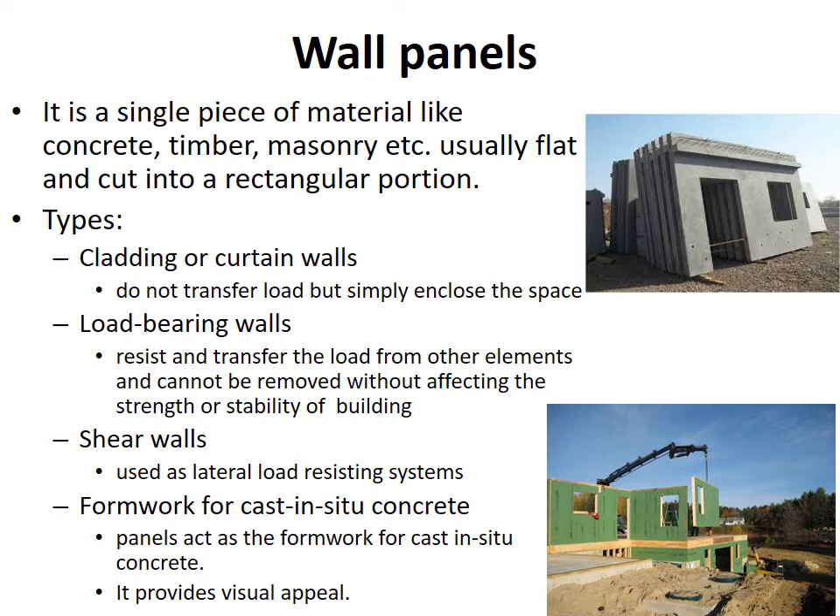Wall panels. It is a single piece of material like concrete, timber, masonry, etc., usually flat and cut into rectangular portions. The different types are: cladding or curtain walls, which do not transfer load but simply enclose the space; load bearing walls, which resist and transfer the load from other elements and cannot be removed without affecting the strength or stability of the building; shear walls, which are used as lateral load-resisting systems; and formwork for cast-in-situ concrete, where panels act as formwork and provide visual appeal.